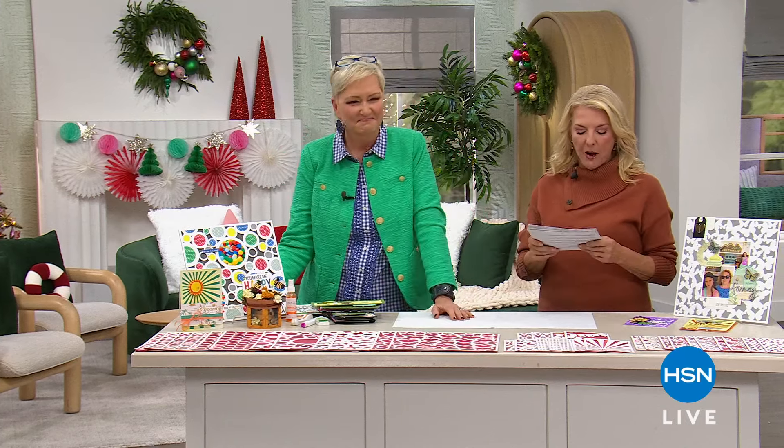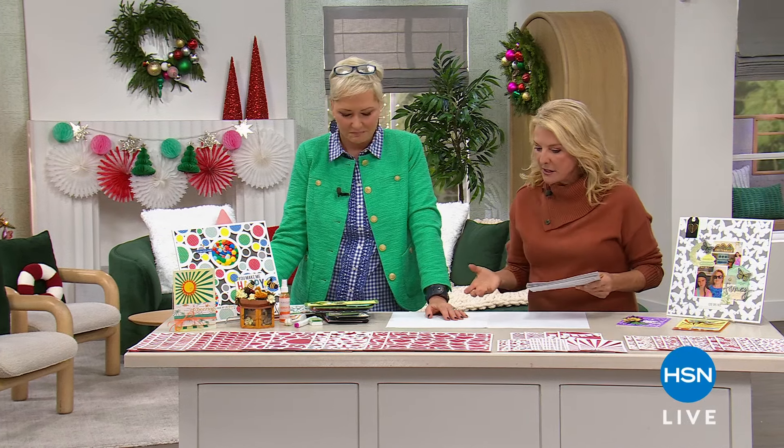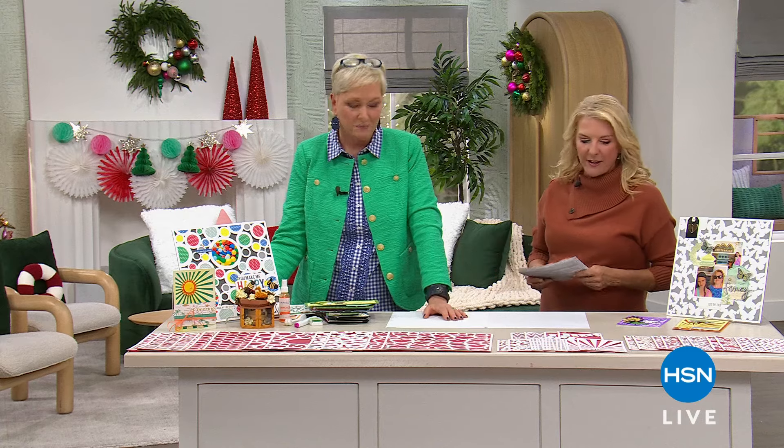Moving on to another item here. This is brand new, saved for our show, and it's called the 30 sheet die-cut paper pack. You get three different sizes on this. What's kind of the concept behind it?